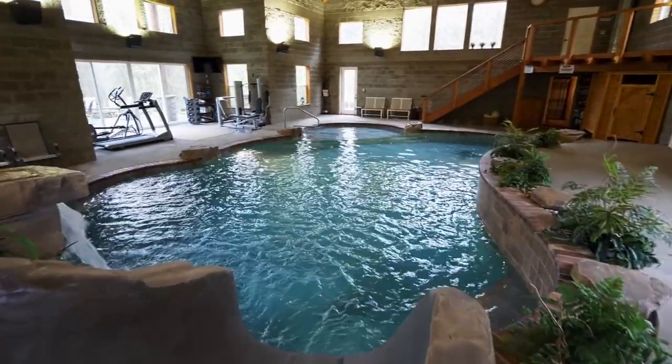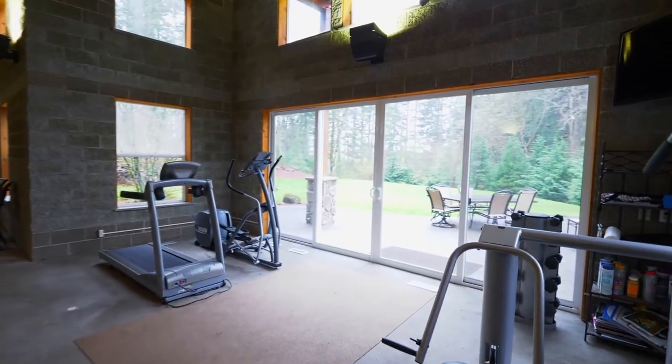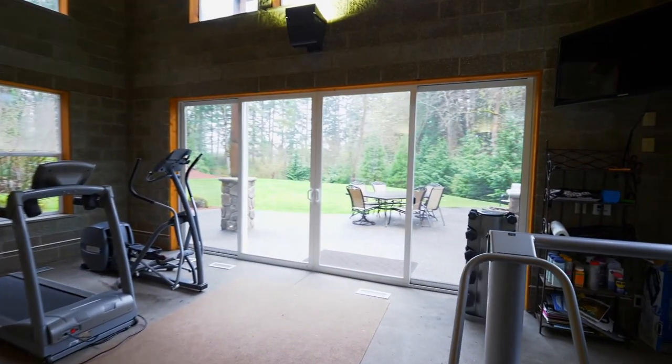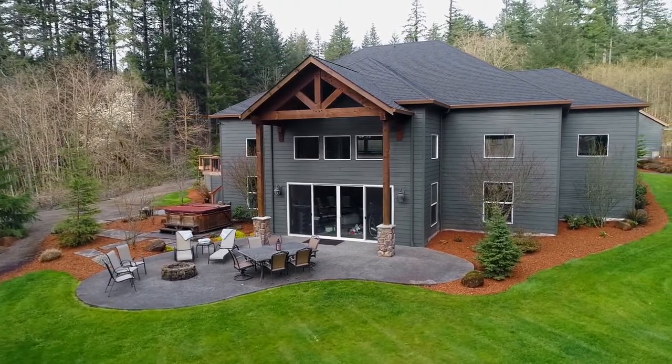Friends and family will love the surround sound, and it includes a full bath. The air-tub is available as well. Or head outside to the patio and make memories by the fire pit and hot tub.